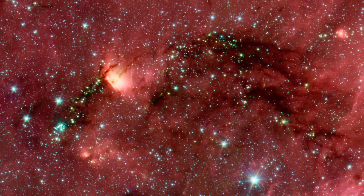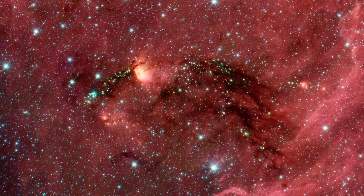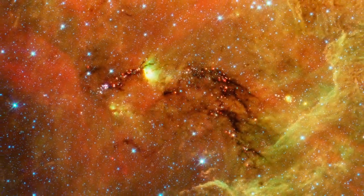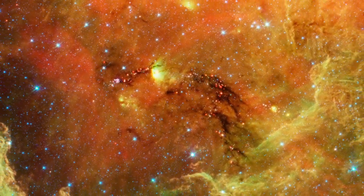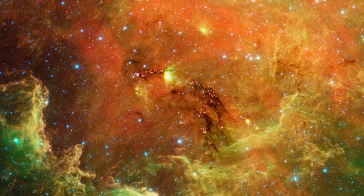This dramatic cluster of baby stars can only be found in infrared images. The stars are forming within dense dust filaments in the Gulf of Mexico region. The dusty cocoons around these protostars glow red in this expanded infrared view.